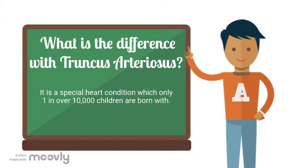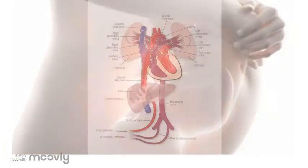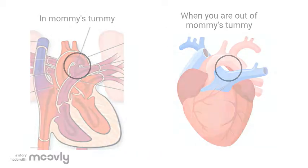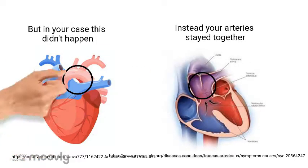You were born with this special disease, which only one in over 10,000 children are born with. When you were in your mom's tummy, the artery that carries blood to your lungs and the artery that carries blood to your body were supposed to split into two different arteries. In your case the split didn't happen, so your heart looks like this when you were born.